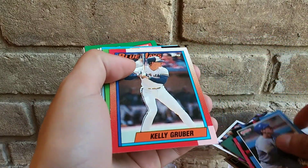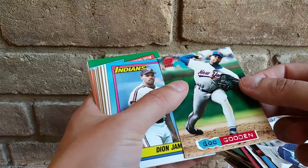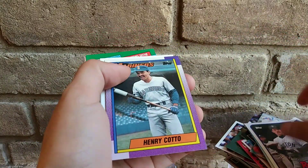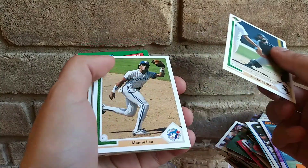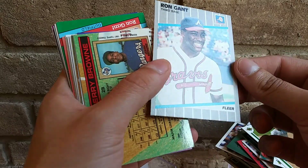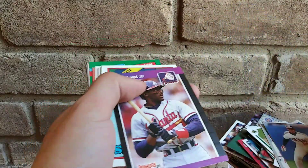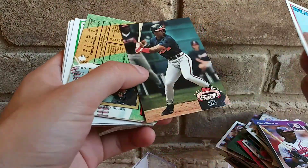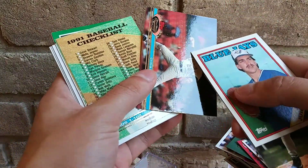Pretty cool. Got Gooden. Hopefully I'm showing it guys — I'm not looking at the camera, that's why. This one looks super faded, maybe it's just me, I don't know. Come on, let's get another football card. Dang, that one got messed up — you guys can see that.